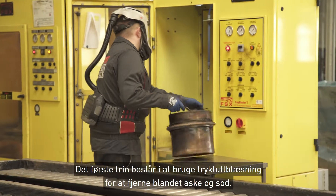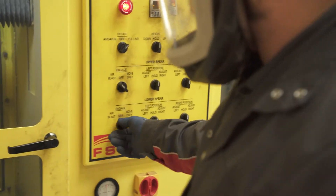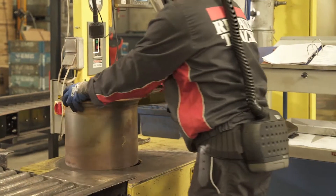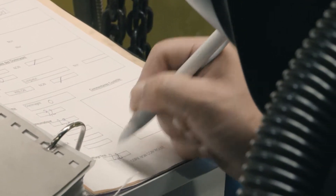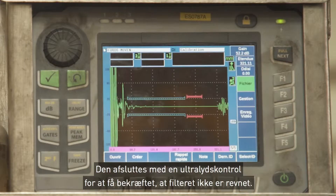The first step consists of removing mixed ashes and soot with compressed air. We can see how effective this operation is. Next comes a back pressure test to measure the cleaning efficiency, completed by an ultrasound check to validate that the filter is not cracked.